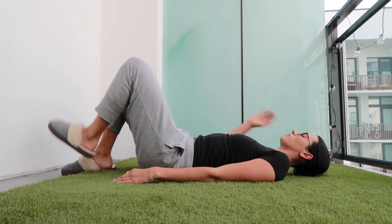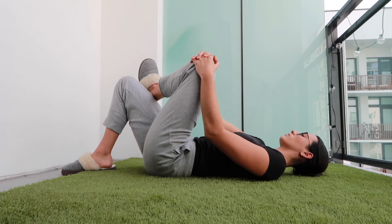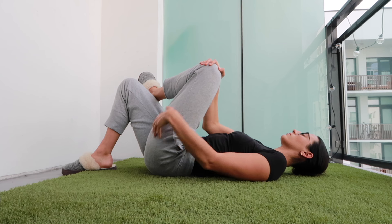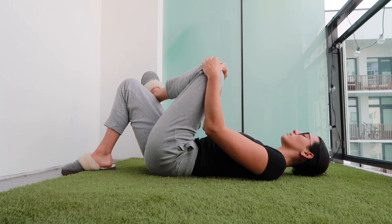The third exercise is the piriformis stretch, also called the figure four stretch. You can lay on your back with both knees bent, cross one leg over, and pull that knee towards your opposite shoulder — or you can sit up and do it. Hold this stretch for three sets of 30 to 60 seconds, whatever feels right, but at least 30 seconds.